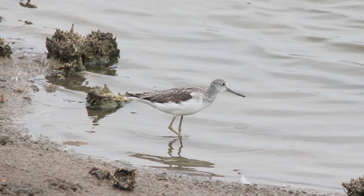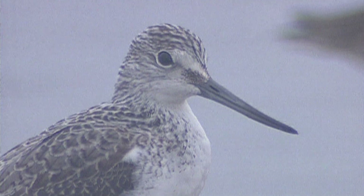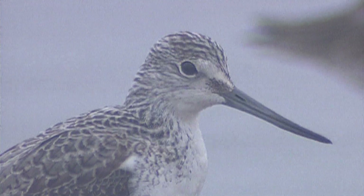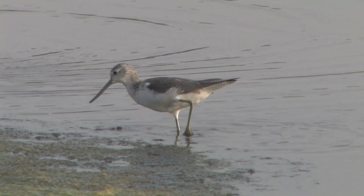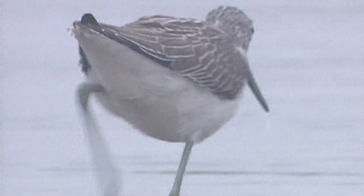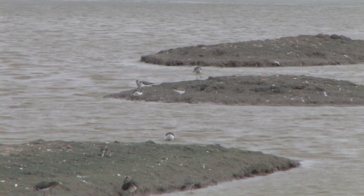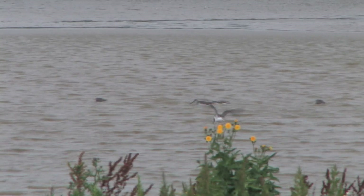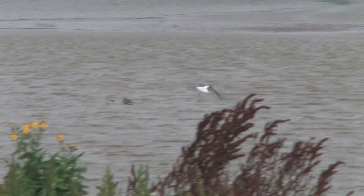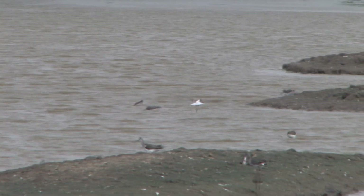The bill is much longer than on redshank, all dark and noticeably upturned. The birds usually forage in ones or twos in shallow water, like redshank, but sometimes display a different feeding technique — a sudden burst of activity as an individual runs after small fish. In flight, the wings have no white on them, giving a totally different look, although still sharing the V-shaped white back and rump with a much paler tail.